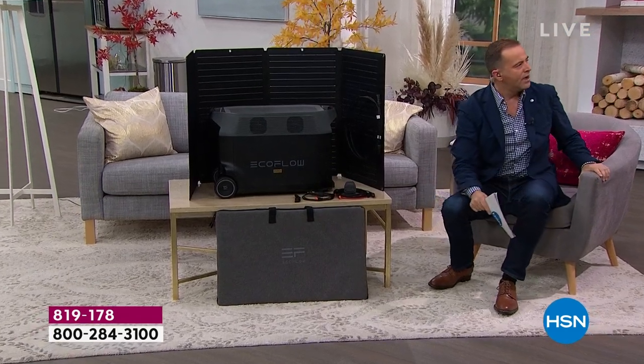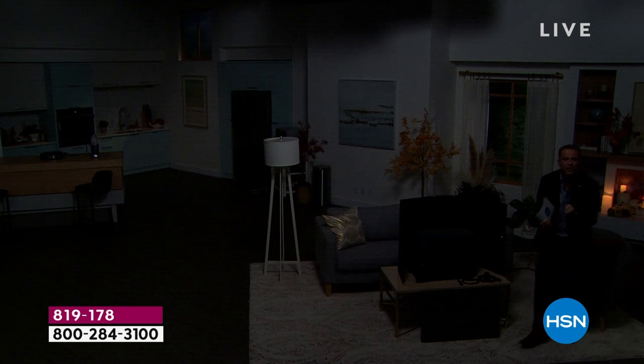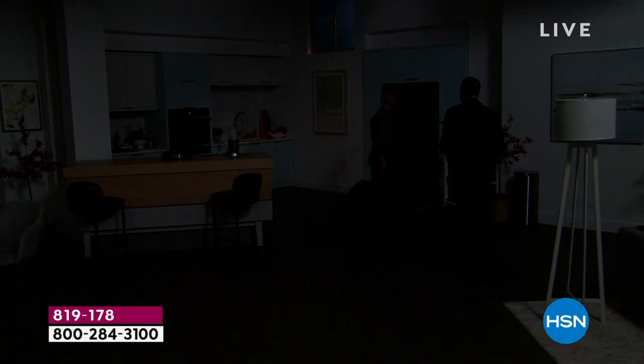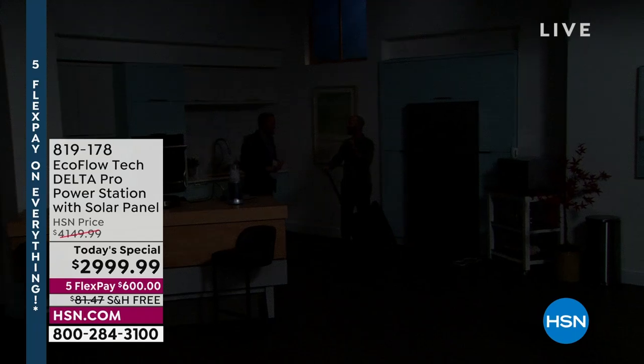I thought I heard something — it's a storm. Thunder, lightning, and that's what happens. The power goes out, right? What do we do? When that happens, your heart kind of sinks. You get that pit in your stomach and you think, geez, how long is it going to be out for? We need somebody to come to the rescue. It's Mr. Justin Hyatt. This is why I'm here. This is why EcoFlow is here, for this exact reason.